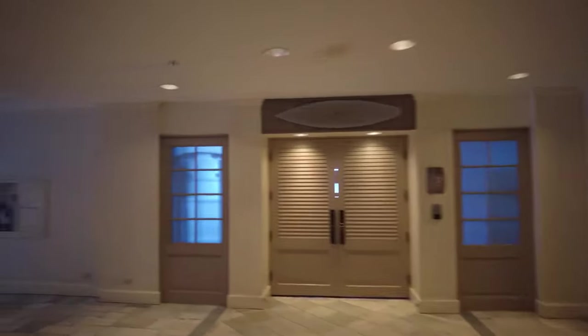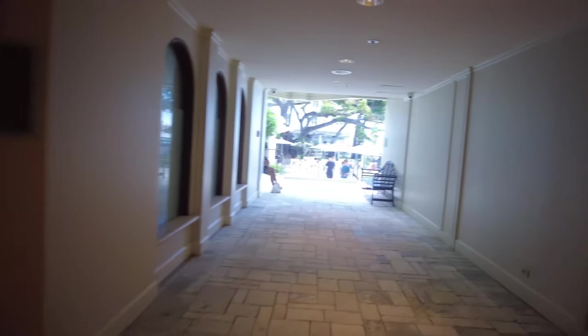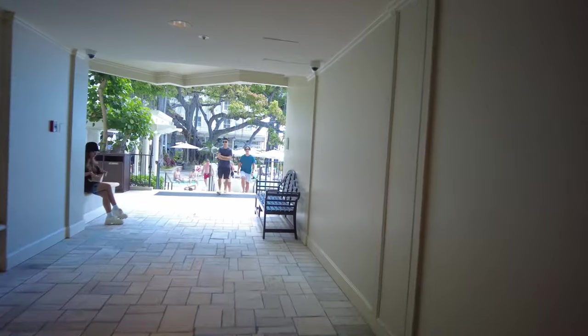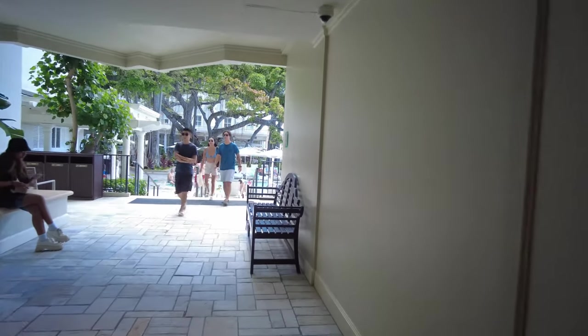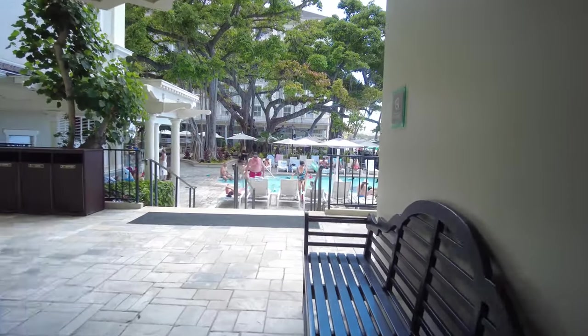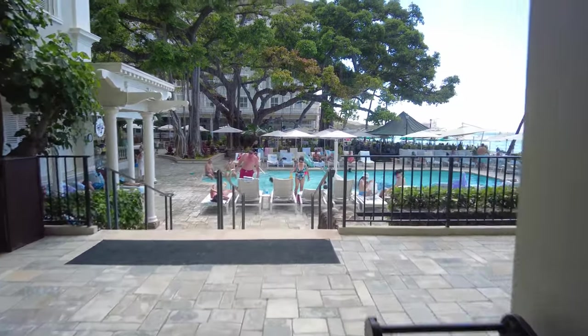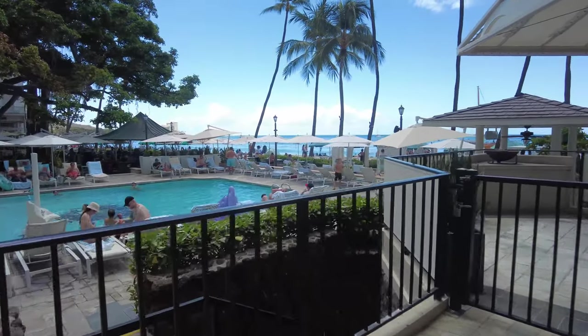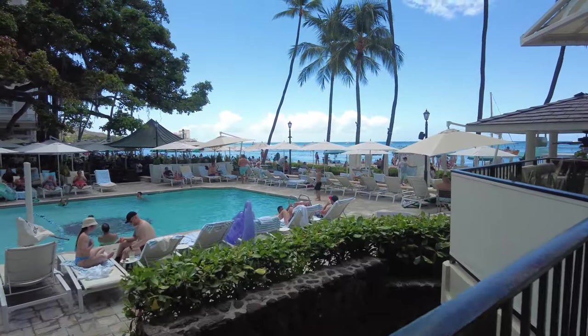These are probably the meeting rooms where they have seminars and things like that. This is just another passageway out to the pool. The pool is next to the beach bar.